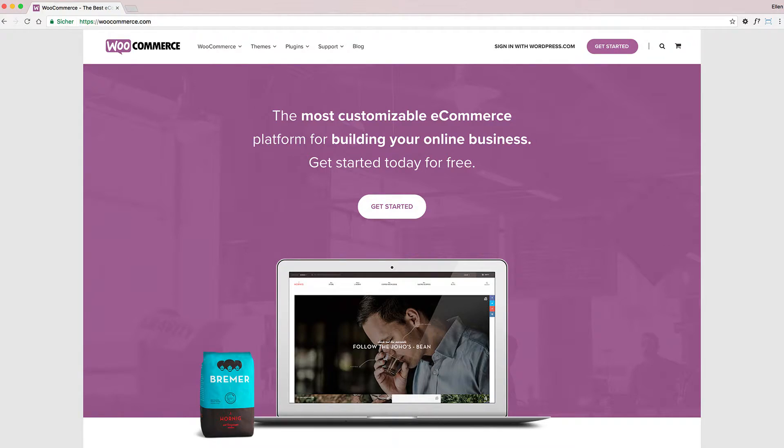Hi, it's me Alain. Today I want to give you a little introduction on how to set up an online shop with WordPress. The main option you have is to use the WooCommerce plugin. This is, as far as I know, the biggest plugin, and it's maintained directly by the makers of WordPress and the Automattic team.